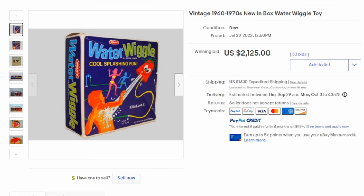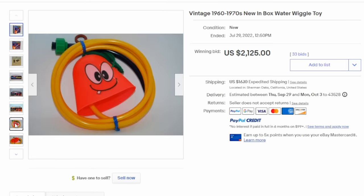You may be surprised about this one. This is Water Wiggle, and this is an old original one — this is not the first release. This is from 1973. It basically connected up to your hose and waved around and splashed water on everybody. It looks like it was never used as well. This one sold for well over two thousand bucks.